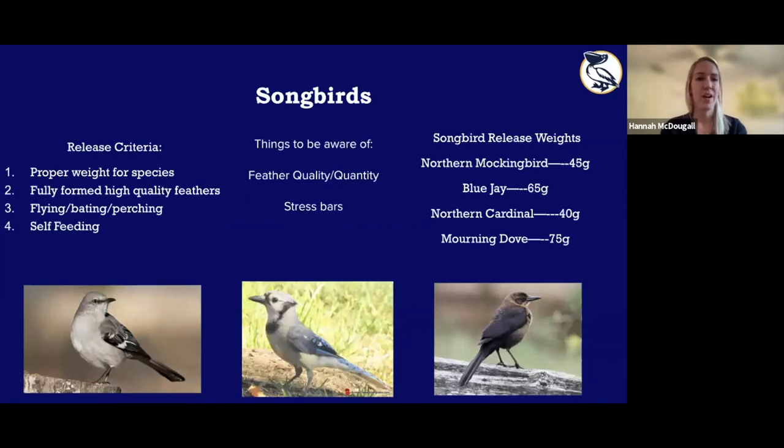Songbirds also have their own requirements. We want to make sure they're the proper weight for their species — just because something can fly doesn't mean it's ready to go. A bird with a very low keel score won't have the stamina or fat reserves if it can't find food right away. They need fully formed, high-quality feathers; they must be flying, baiting — turning super quickly mid-air to evade predators — and perching. They also need to be self-feeding: able to recognize food and feed themselves.